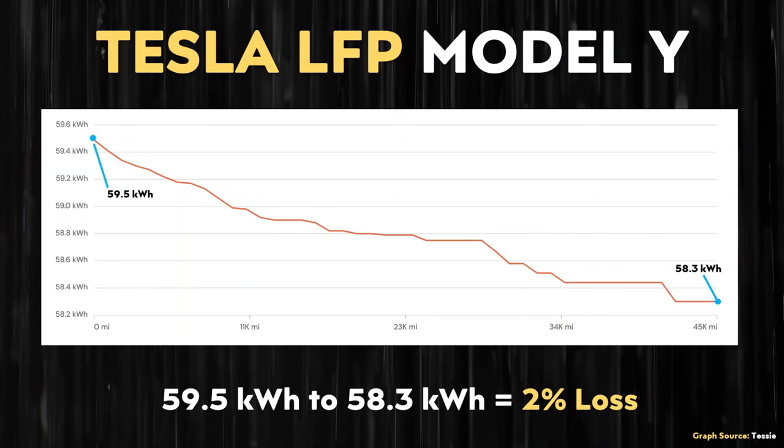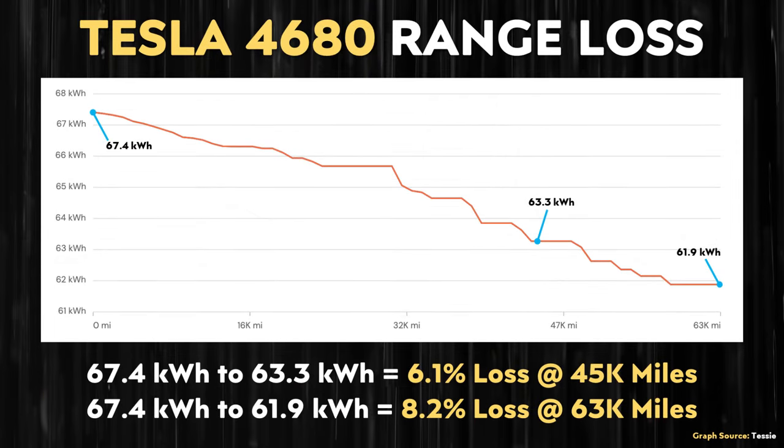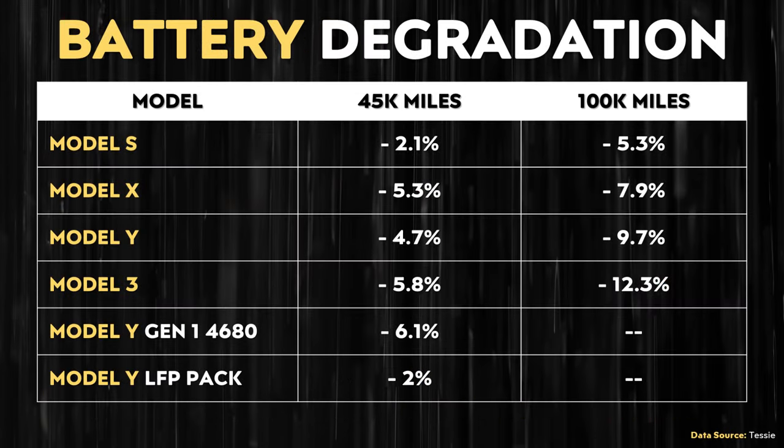LFP batteries in general appear to have lower degradation and longer life than nickel-based batteries. For the Tesla Model Y equipped with LFP batteries, data from Tessy shows that vehicle experiences around a 2% range loss after around 45,000 miles. In comparison, the Tesla Model Y equipped with 4680 batteries, using data also from Tessy, loses around 6.1% of its battery capacity after 45,000 miles. So a 6.1% capacity loss with 4680 batteries versus a 2% loss with an LFP-based battery pack — there's definitely a pretty good difference between those two battery types.